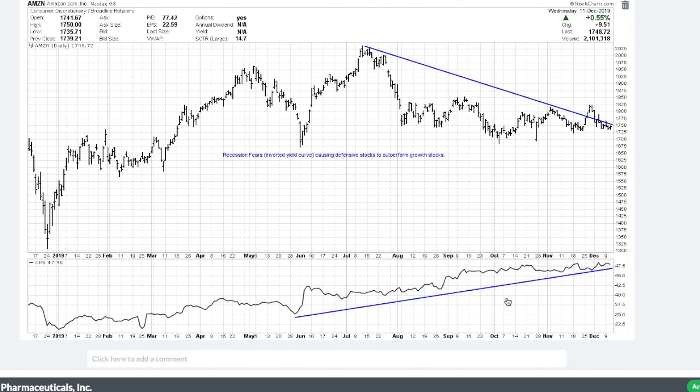Why have growth stocks underperformed? Here's a graph of Amazon, which has probably been one of the strongest growth stocks out there, but going back to around July of last year the stock went into a downtrend. At the same time, here's a graph of Campbell's Soup, which I'd consider a value stock, and it's been in a very strong uptrend since June. Should you dump Amazon and buy Campbell's Soup? I don't think so. The reason this is happening is that the media really pounded on the inverted yield curve about six months ago, signaling recession fears. So the market is dumping growth stocks and buying things like soup, toothpaste, and water companies.